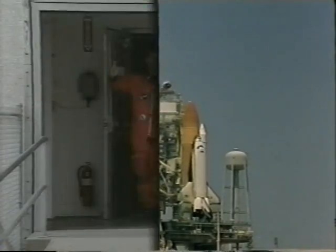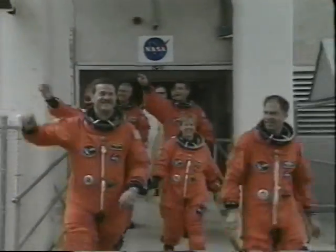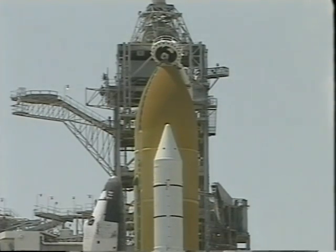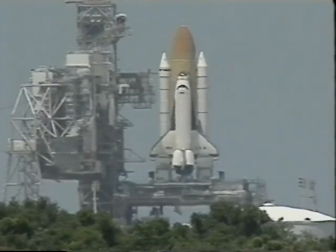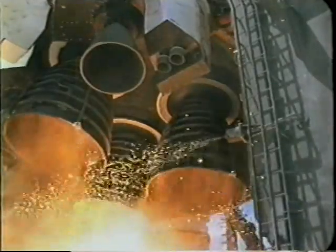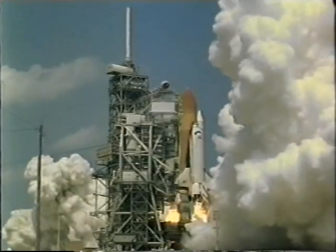Finally, on launch day, the shuttle was ready to go and the crew made their traditional walkout from crew quarters as they boarded the Astrovan to take them to the pad for strap-in. We climbed into the vehicle about two hours prior to launch and waited, closing and locking our visors as the moment approached. Ten seconds prior to launch, the water suppression system is activated and the engines come online. Then at T-minus zero, the solid rocket boosters kick off and there's no doubt in any of our minds that we are going into space.